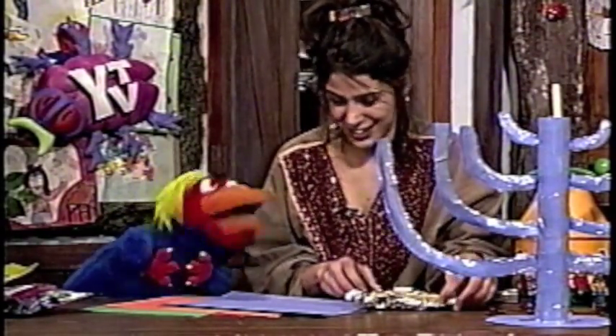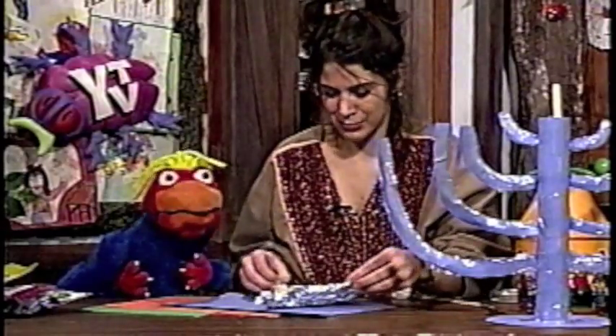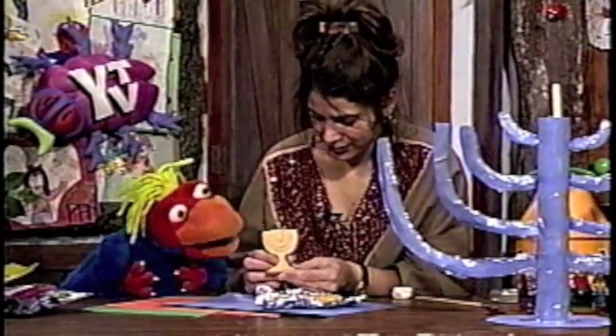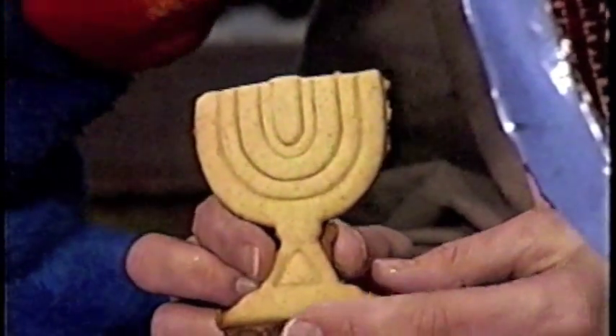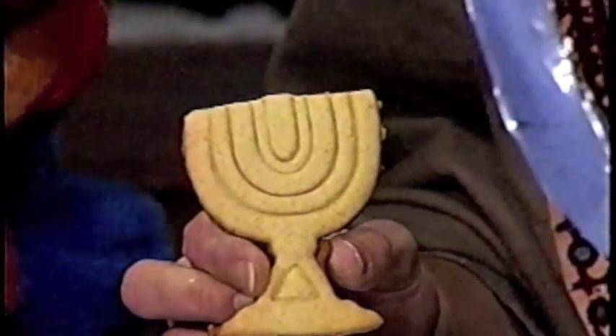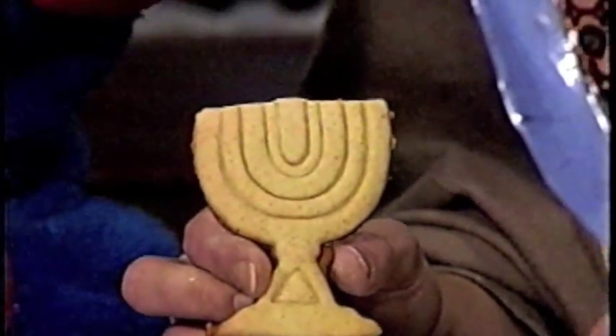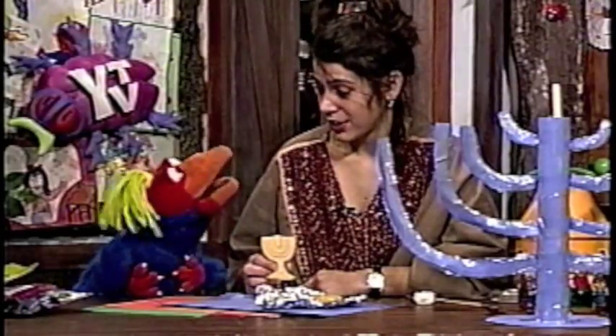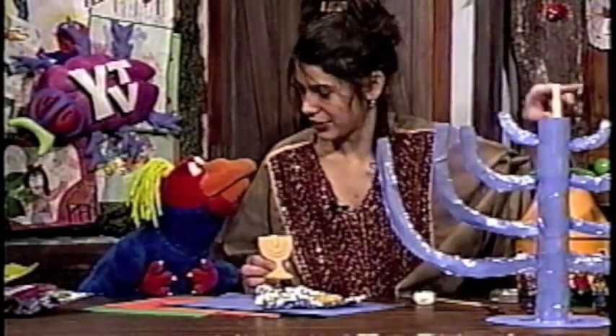Yes, you've got some cookies here. I got these Hanukkah cookies. I'm surprised you didn't eat them yet. Soon. Now what's this one? That's called a menorah. Menorah. It's just like the thing that you made over here. And it's got nine candles on it. You light one for every day, but the center one is always lit. All the time? Yeah, that's the shammas. And you use that one to light the other candles.